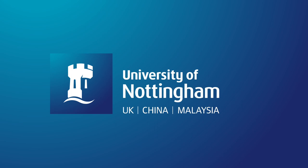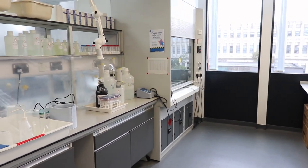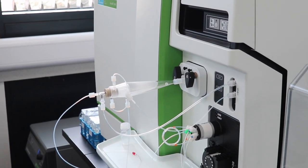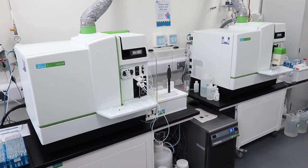If you need high-throughput elemental profiling of your plant samples, we welcome you to the Ionomics facility, part of the Future Food Beacon. Using inductively coupled plasma mass spectrometry, we can rapidly establish the elemental composition of grains, leaves and soil extracts.